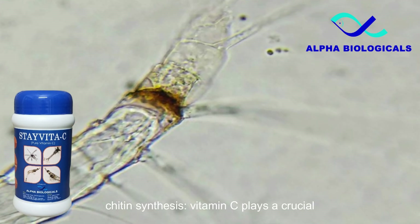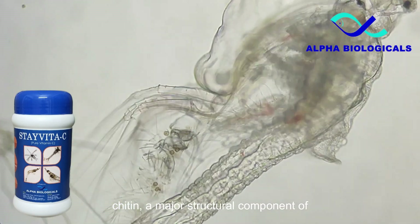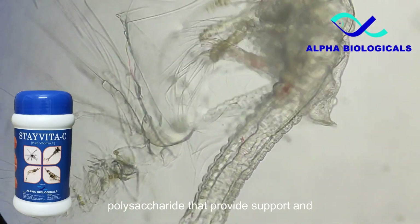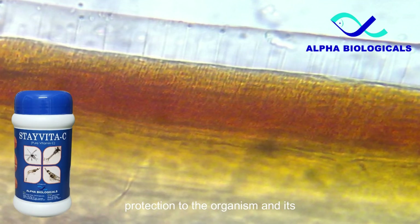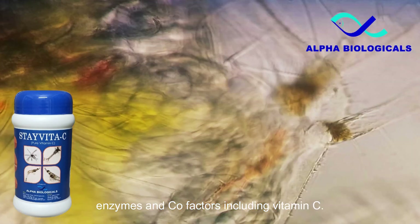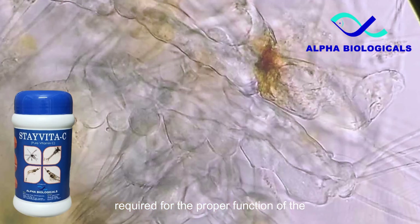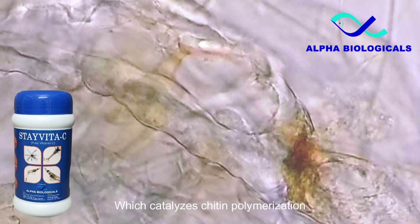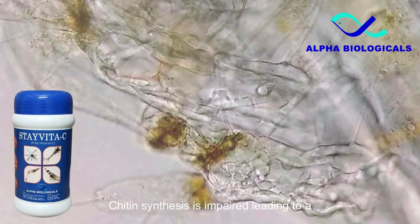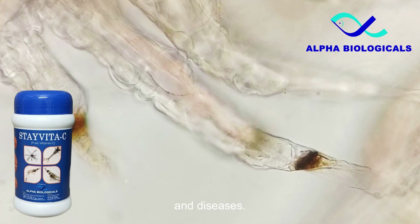Vitamin C plays a crucial role in synthesizing chitin, a major structural component of the exoskeleton of crustaceans such as shrimp. Chitin is a complex polysaccharide that provides support and protection to the organism, and its synthesis requires the presence of several enzymes and cofactors, including vitamin C. Research has shown that vitamin C is required for the proper function of the enzyme chitin synthase, which catalyzes chitin polymerization. Without vitamin C, chitin synthesis is impaired, leading to a weaker exoskeleton and increased susceptibility to environmental stressors and diseases.